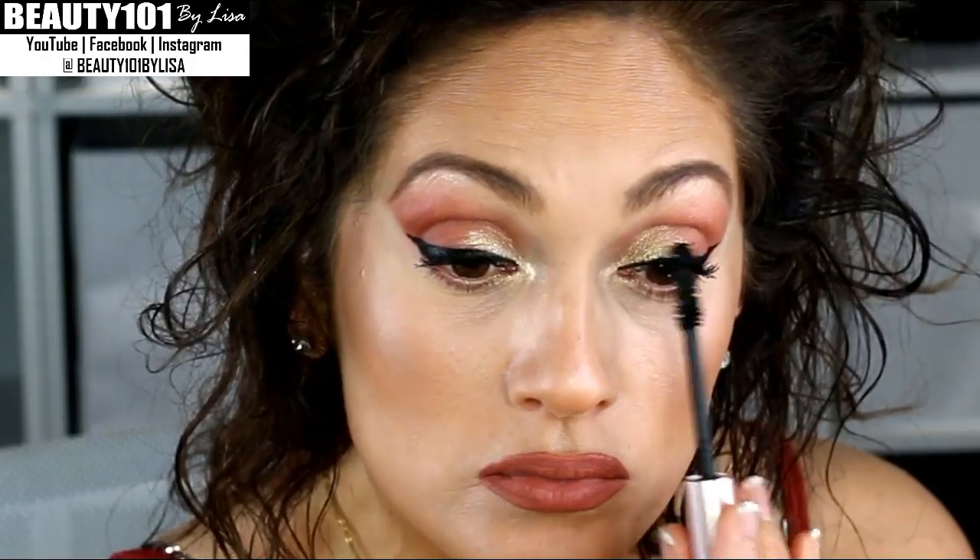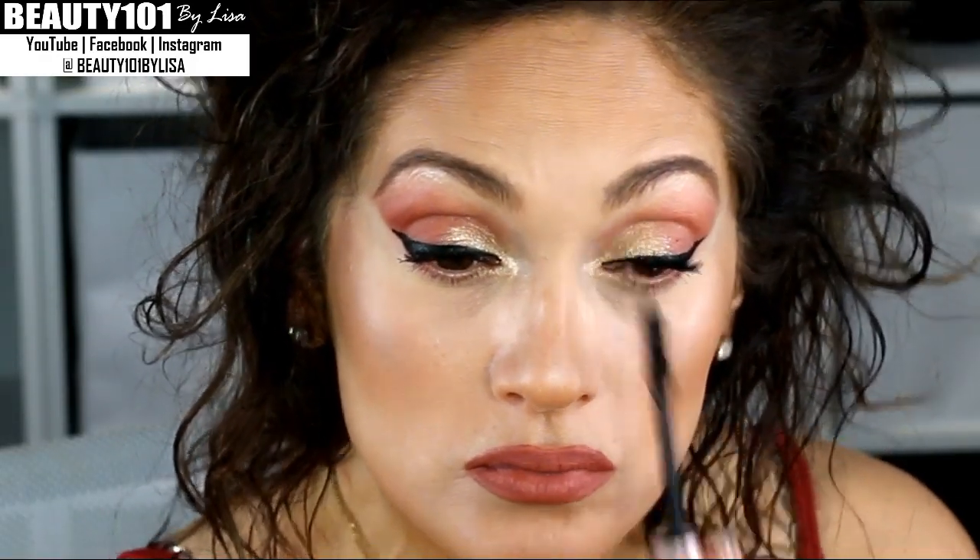Now to fill in these eyelashes I'm going to use L'Oreal Voluminous Million Lashes in Black as Black, and I'm going to go over that with the L'Oreal Voluminous Lash Paradise. All right, I hid the space good enough!